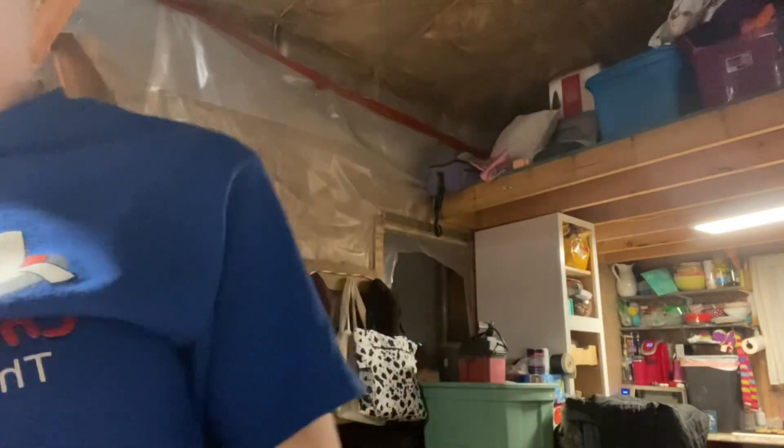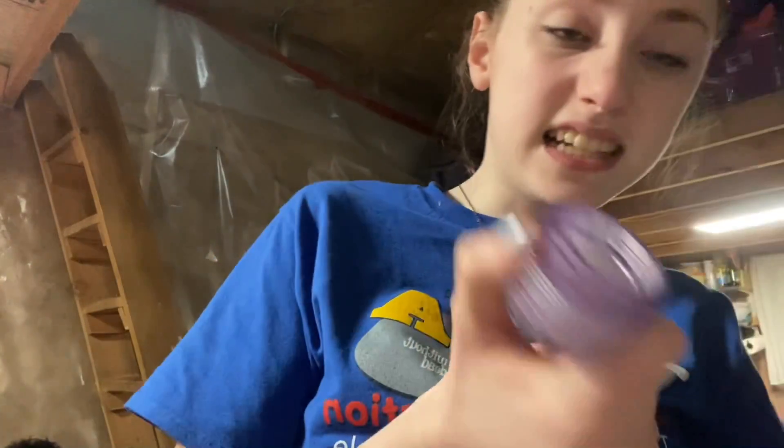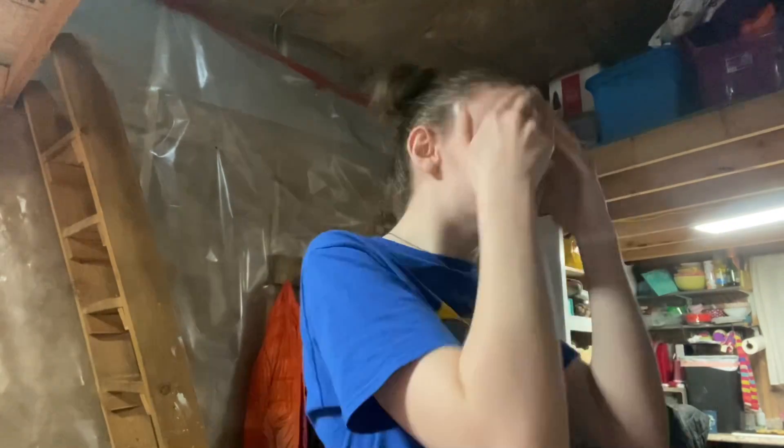Okay guys, so now I have washed my makeup off. I use the Clinique Take the Day Off Cleansing Balm. Now I'm going to take a shower and I'll be right back.